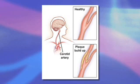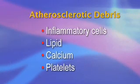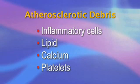Hardening of the carotid arteries, or so-called arteriosclerosis, results from the accumulation of fatty debris that results in narrowing of the internal carotid artery. Atherosclerotic debris consists of inflammatory cells, lipid, calcium, and platelets. Stenosis is the medical term used to describe narrowing of the inside of the artery, and this narrowing is classified according to the percentage reduction in the normal artery diameter.